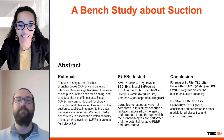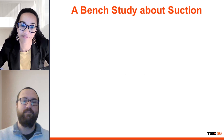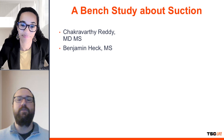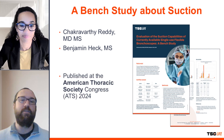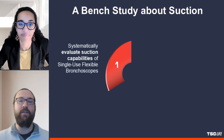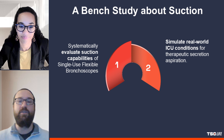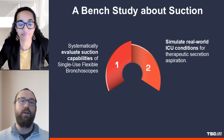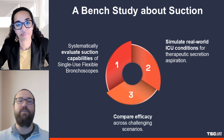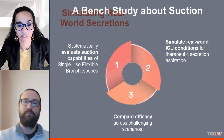I'm excited to share the findings. Let's jump right in. So tell me, what was the primary objective of this study? This study was conducted by Dr. Reddy and his team and published during the American Thoracic Society Congress of 2024. The primary goal was to systematically evaluate the suction capabilities of commercially available single-use flexible bronchoscopes across different fluid viscosities, replicating real-world conditions seen in intensive care units, particularly during the therapeutic aspiration of secretions.